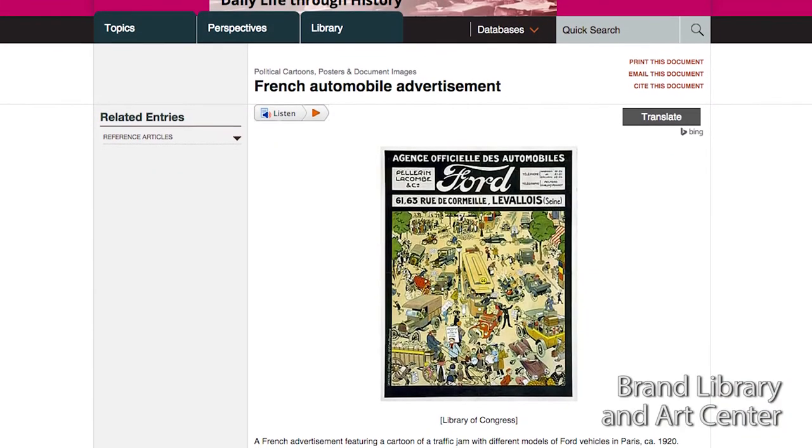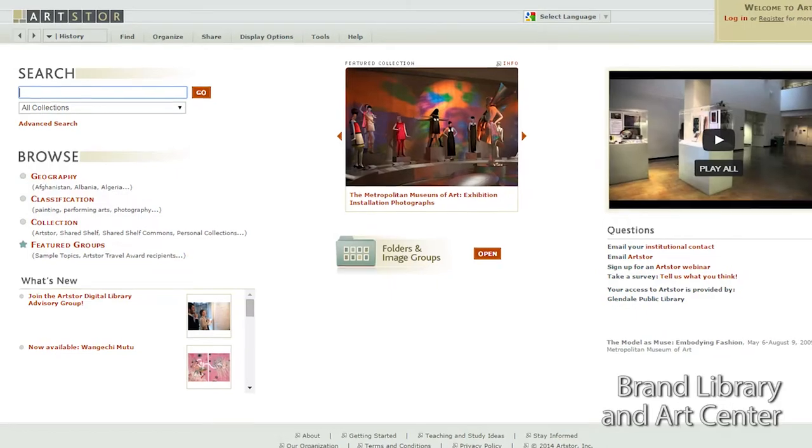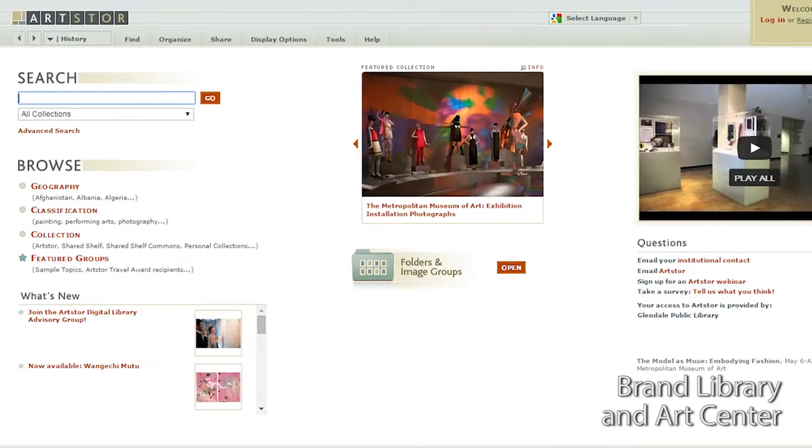Earlier this week, I worked with someone from one of the local studios and she wanted examples of automobiles from the 1920s for a show that she's working on. So I helped her do that kind of research using the library's online resources and then also directed her to some of our books.